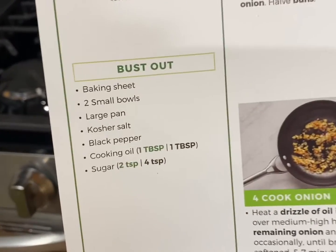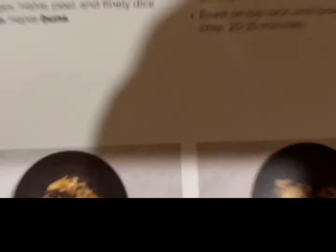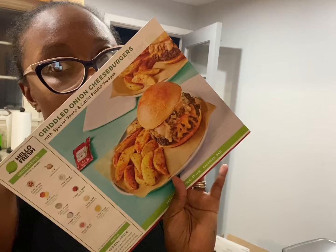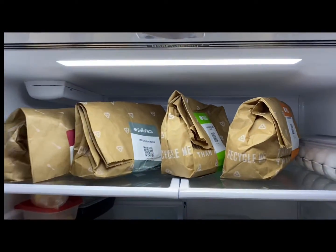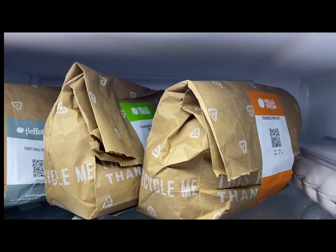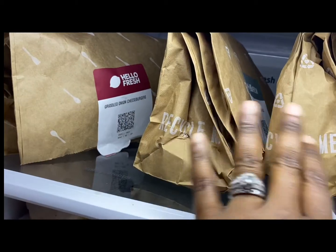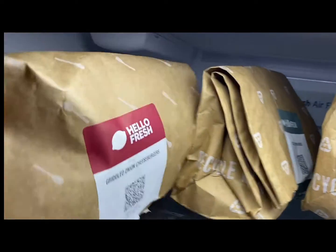For the first night we made the griddled onion cheeseburgers. As you can see when I open my fridge, I have all the meals just sitting there ready for each day. They come in these brown paper bags and each one is labeled, so it makes it really easy to figure out what you need to grab. All the meat is stored separately in the meat section of my refrigerator.